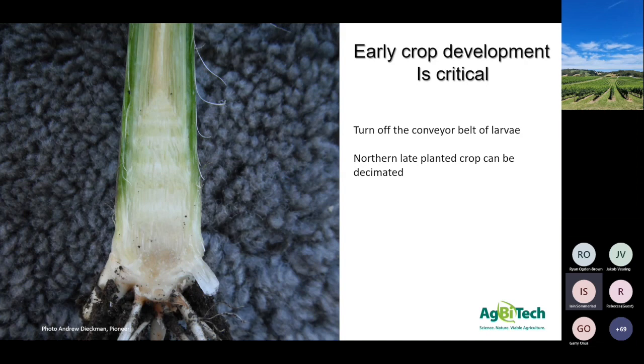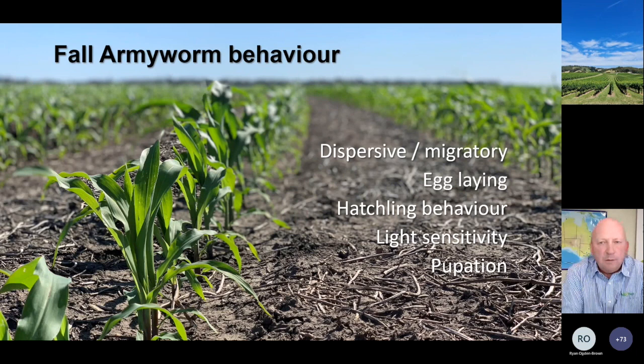Some of the things we've been looking at fairly closely have been the differences in behavior of fall armyworm compared to helicoverpa - there are some pretty significant differences. Some of this is still a little bit of hypothesizing and some of what we've physically learned in Brazil. The differences are around the way they disperse or migrate, their egg laying, hatchling behavior, light sensitivity, and pupation. One of the things we know is that the reason why fall armyworm are called fall armyworm is that they breed up in the tropics in central America in the summer and spring, and in the autumn they migrate.